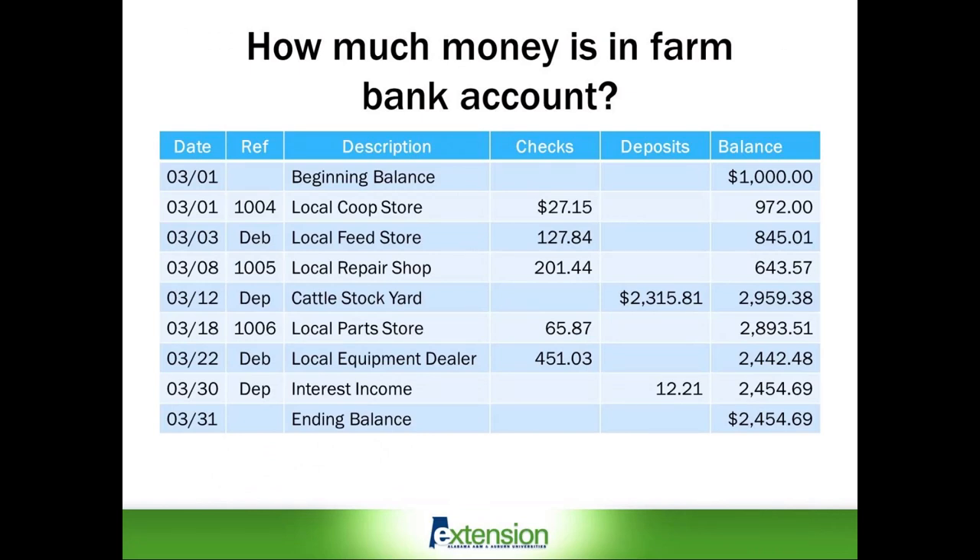Your checkbook register is calculated using arithmetic to add and subtract from your opening account balance. In this example, there is a $1,000 balance in this bank account on March 1st, the beginning of the month. Then there are a series of checks written and debit card transactions made during the month to local vendors, listed in the check column as withdrawals that decrease the cash balance.